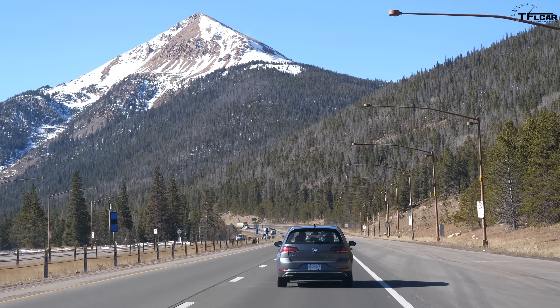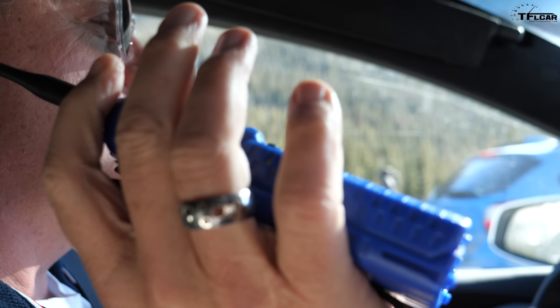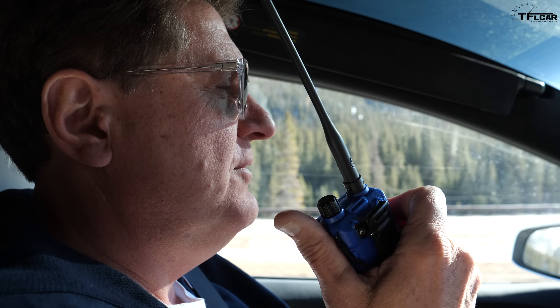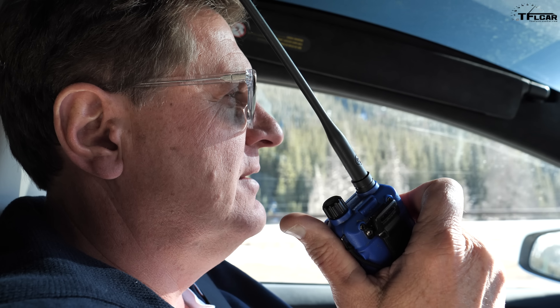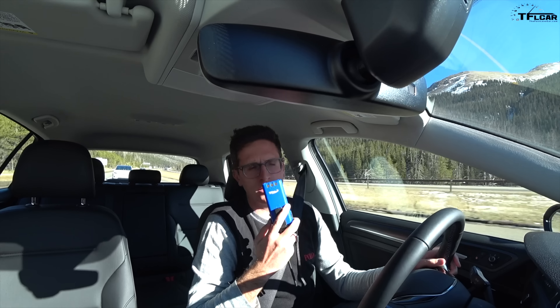We're coming up to the exit for Loveland Pass, one mile. How much battery do you have left? Honestly, not brilliant — the car says 41 miles of range, and it's 77 miles back home. Battery percentage can't be more than 30-35%. So you've used about 100 miles of range over the last 30 or 40 miles. Yes.